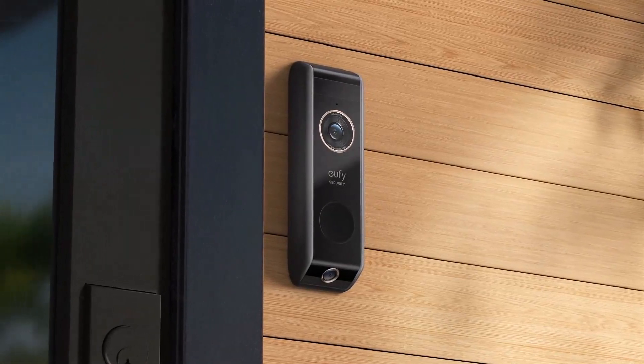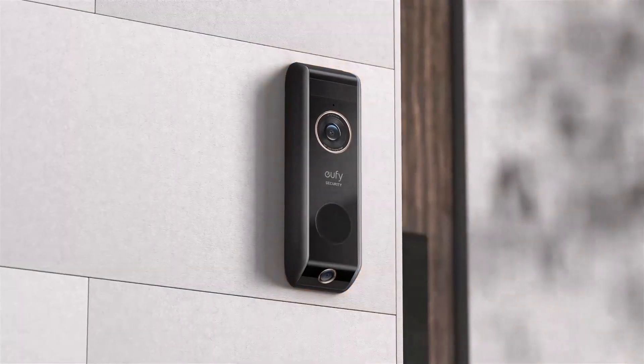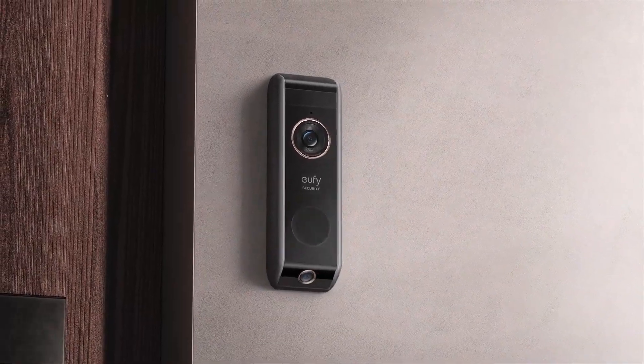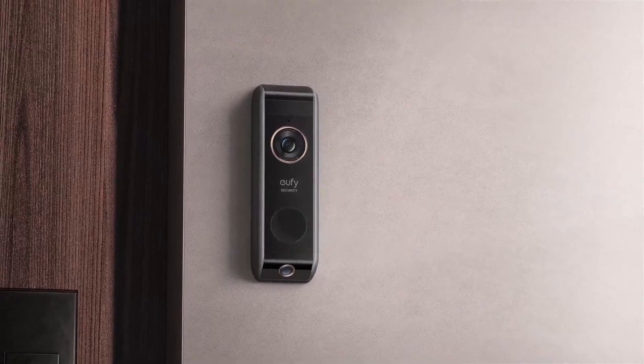What's up guys, are you looking for the best wireless video doorbell? In this video, we will look at some of the best wireless video doorbells on the market. So let's get started.